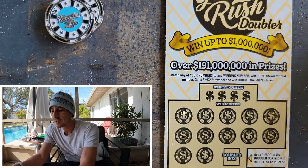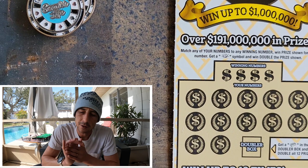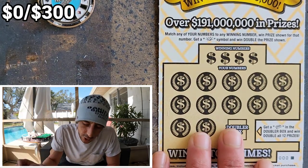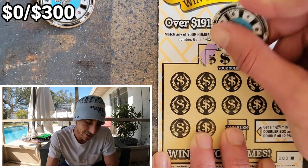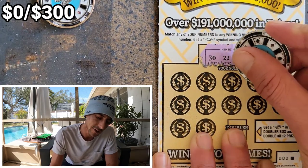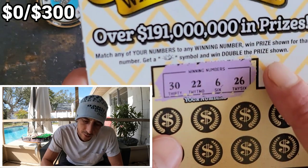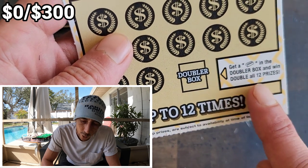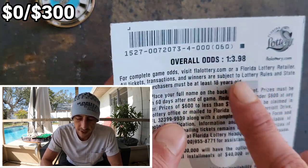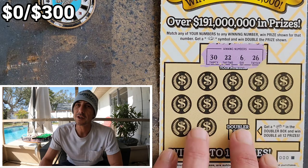The average return — I always say on a five dollar book, it's really good. Minimum is usually around $90. The overall odds on the ticket are 3.98, so right around four, which would mean we'd get about 20 winners. Hopefully we do good, man. Let's get started — 30, 22, 6.